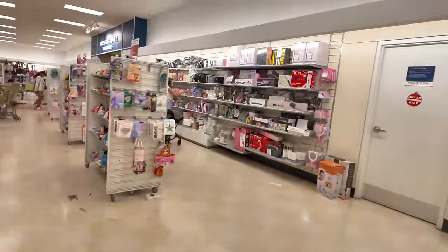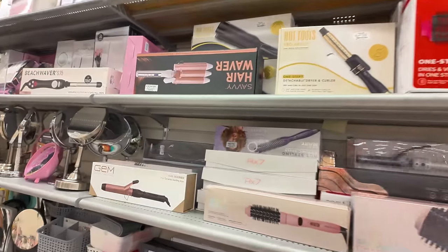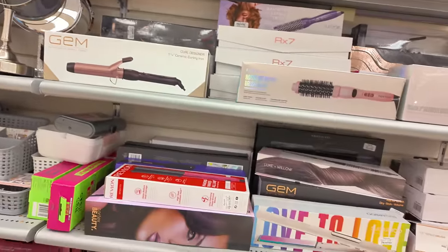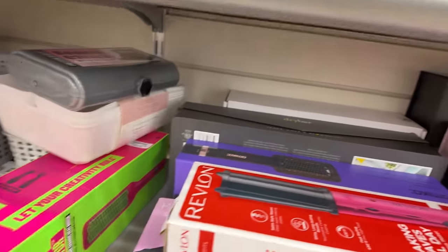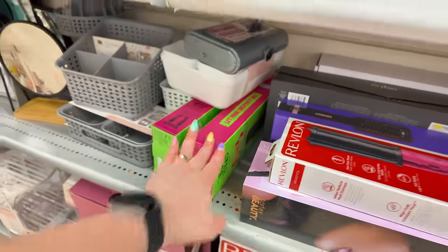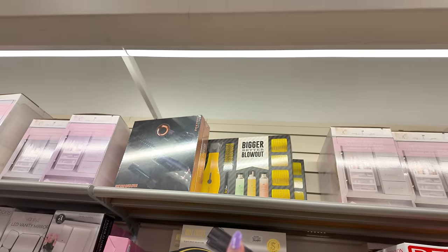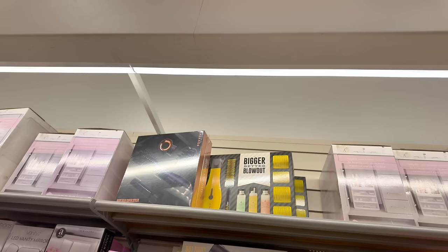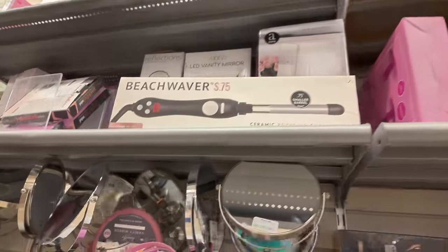Moving to the other sections — more blow dryers and styling tools. They have Amika for $40, BedHead hot comb for $20. There's a Dry Bar blow-drying set we saw before at Christmas — I'm not going to pick that up from up there. Right here they have some clearance items to check out.